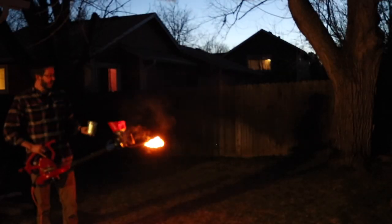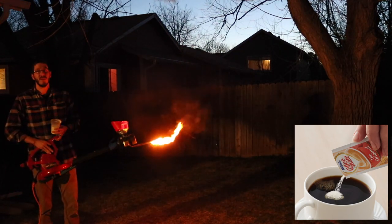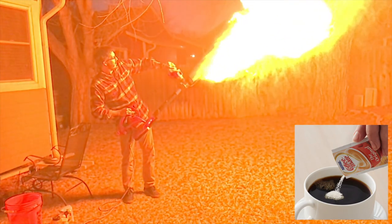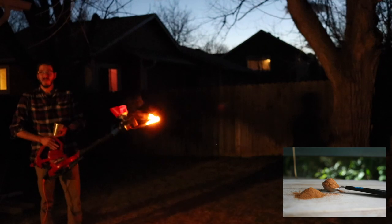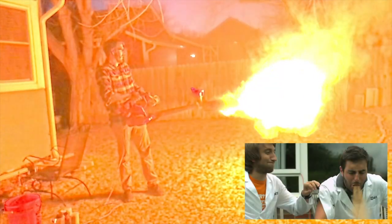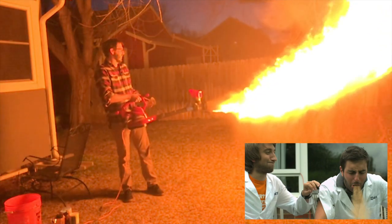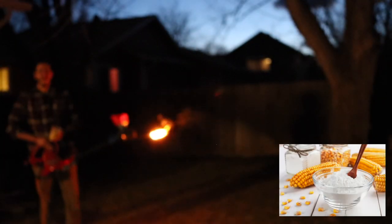We're testing with a dark background for greater contrast. We're going to be testing coffee creamer in our modified leaf blower flamethrower. So we're going to go with coffee creamer in three, two, one. Now we're trying cinnamon to see if we can spice things up. So we're testing cornstarch to see if we can crisp things up a little bit. Let's go.